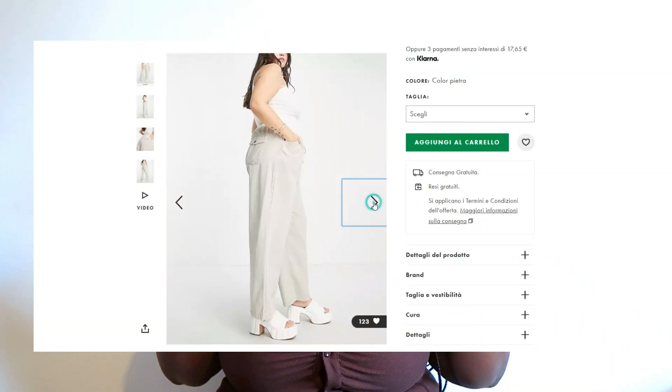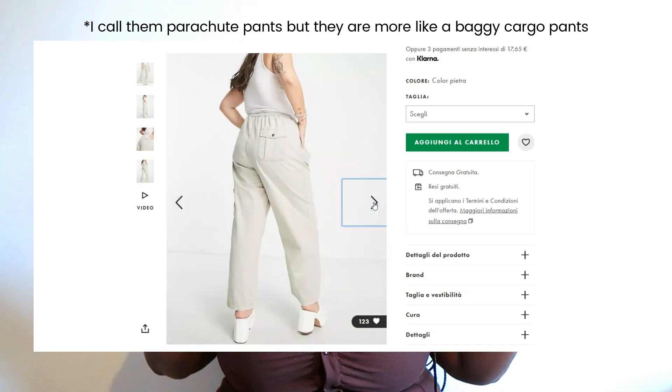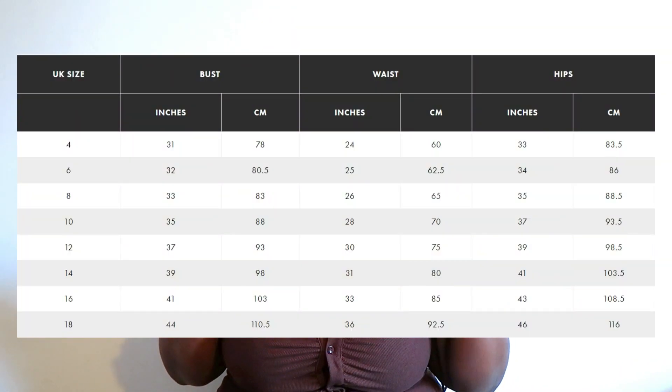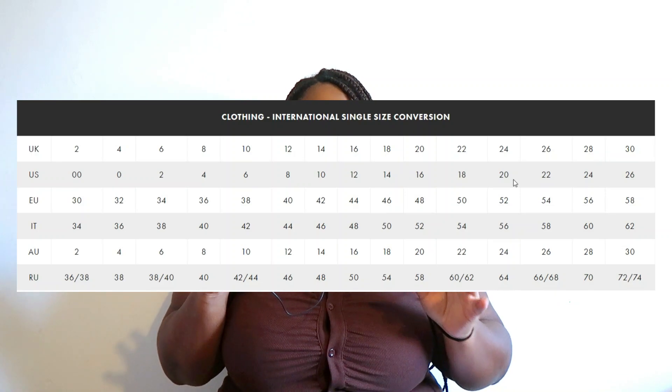First we have this pair of parachute pants in a size Italian 56. The size chart is a little bit all over the place — sometimes it's European, sometimes Italian — so let me just show you the size chart on the screen so you can actually figure out what size we're talking about.